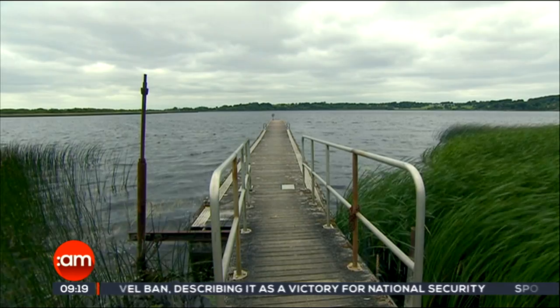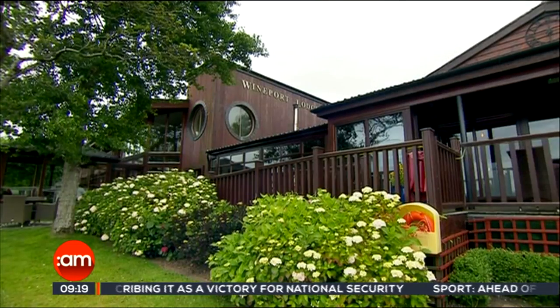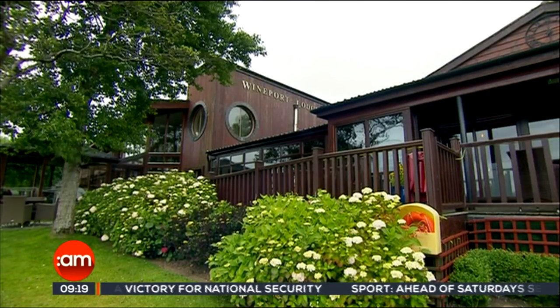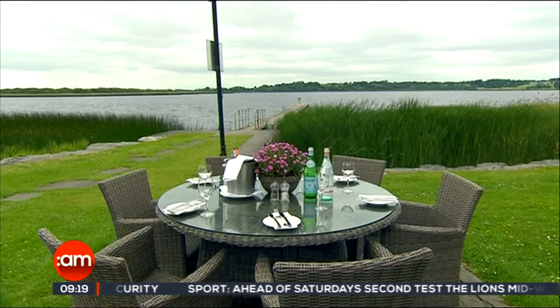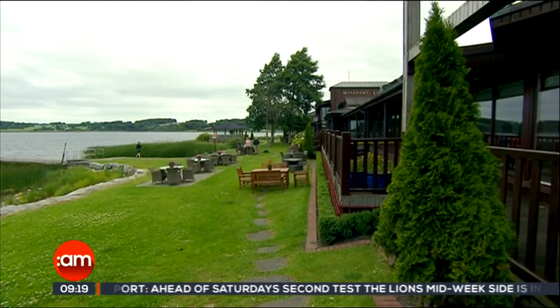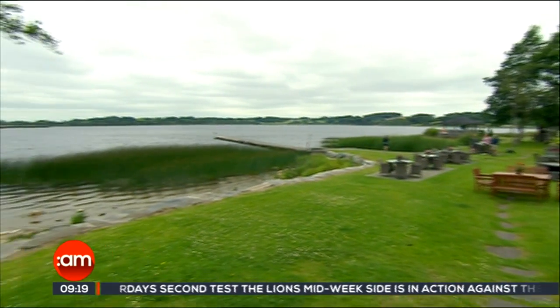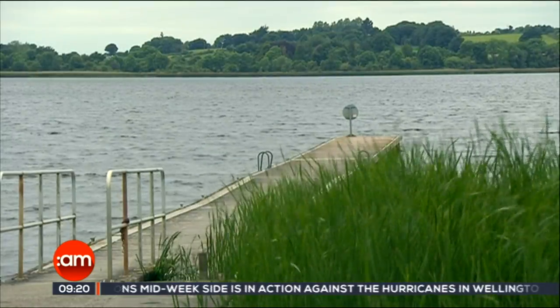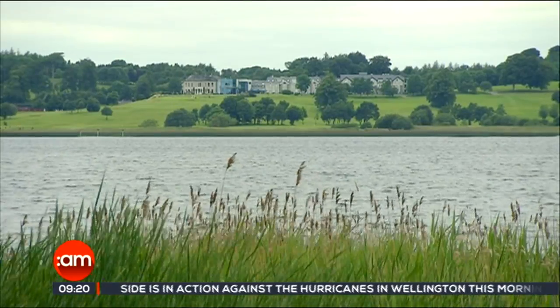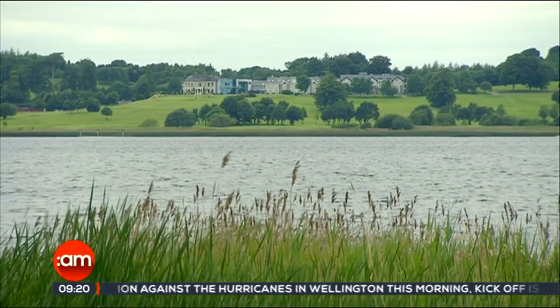Wow, what a view. You might recognise Wineport Lodge from various television programs. As you can see, it's one of the most peaceful places I've ever visited. It's situated on the shores of Loch Ree's Inner Lake and the scenery is stunning. And if you fancy yourself as a bit of a golfer, well the Glassen Golf Hotel is directly across the lake.